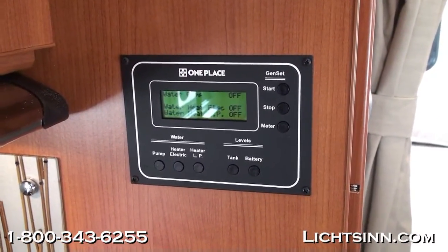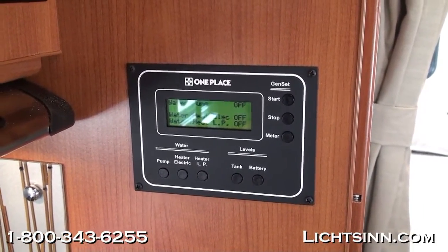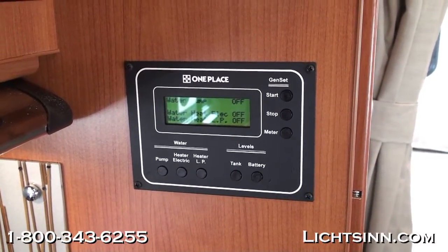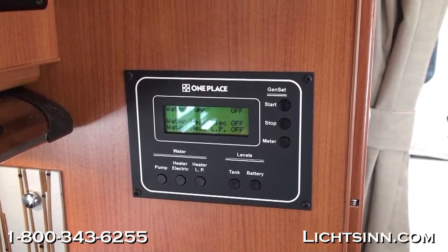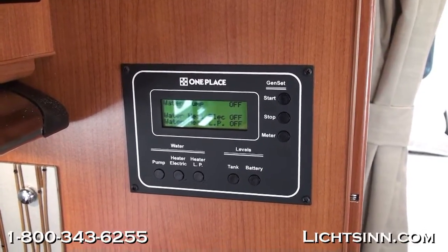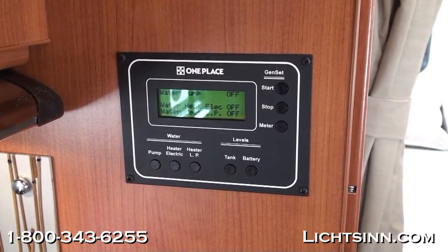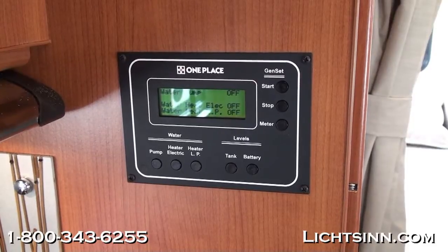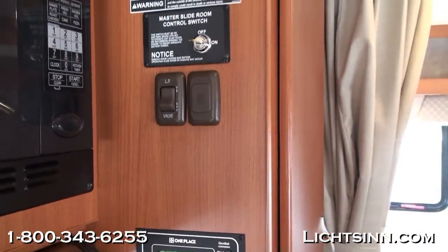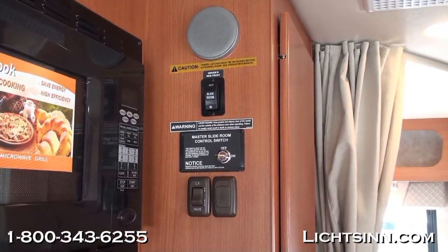Here is Winnebago's patented one-place panel with all gauges in one easy-to-read location. You can start and stop the Cummins Onan micro-quiet generator, utilize the six-gallon gas and electric water heater, and get readouts on tank levels for propane, freshwater, and holding tanks. What's great is this uses the true-level holding tank monitoring system with sensors mounted on the outsides of the one-piece rotocast tanks — they are not drilled through, which avoids the corrosion and leaks found with other manufacturers. You also get readouts for battery condition and propane levels.